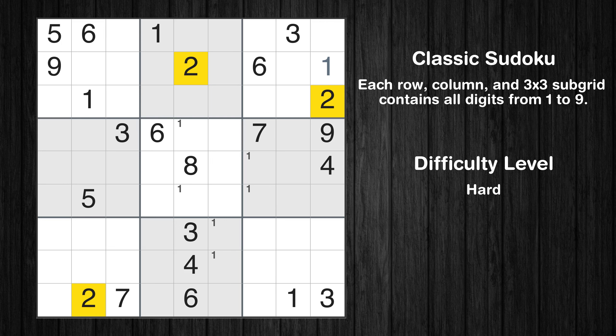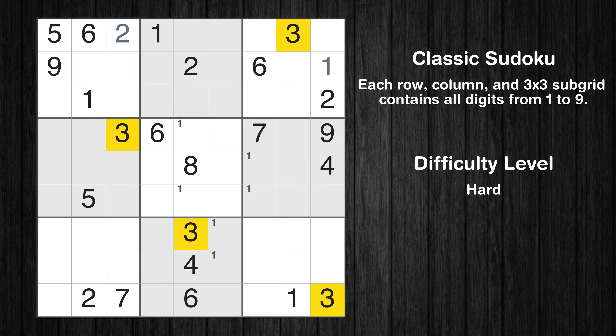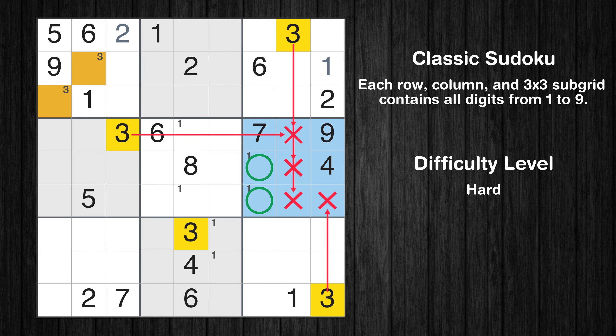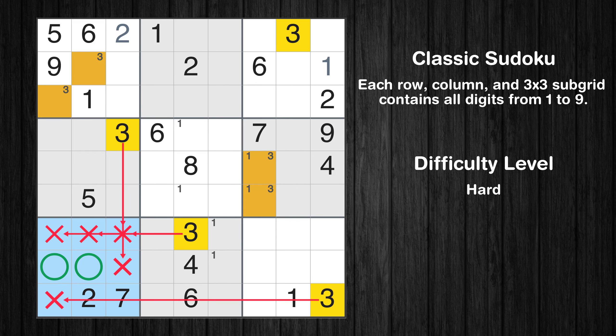Let's move to number 2. In the first block, the number 2 can be directly placed. Let's move to number 3. Only two positions left in the first box where value 3 can be placed. Only two positions left in the sixth box where value 3 can be placed. Only two positions left in the seventh box where value 3 can be placed.